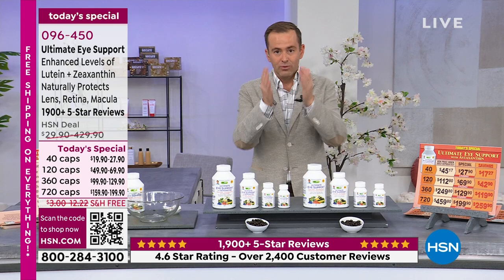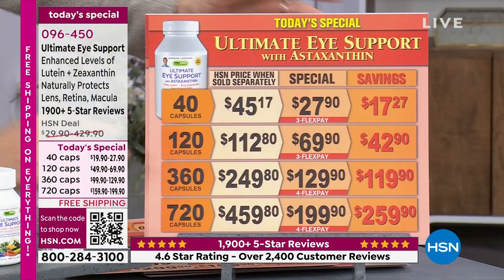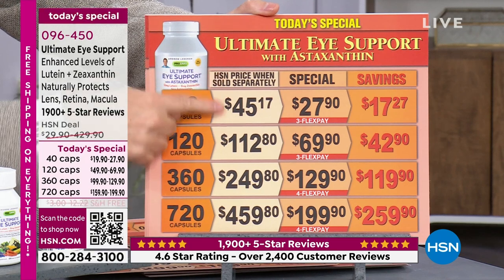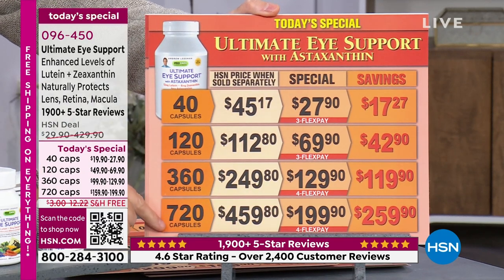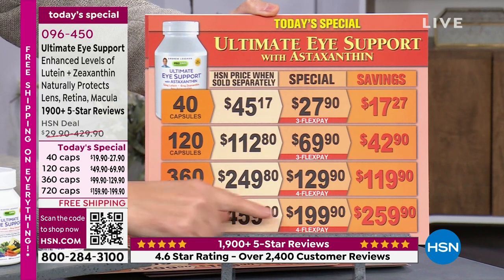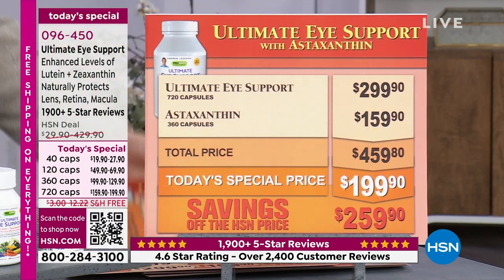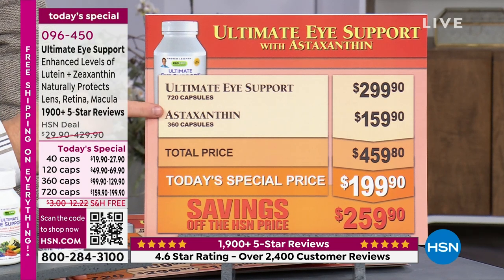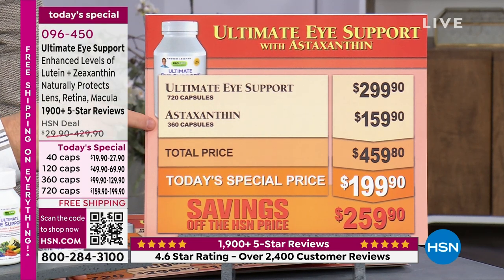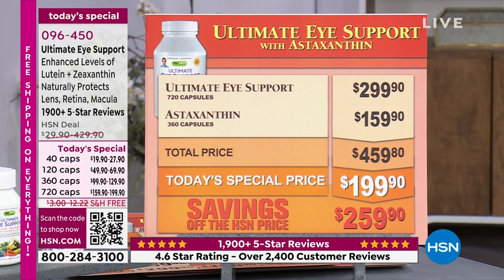This is a one-day-a-year thing. The price is about to go up — I want to show you where pricing will be tomorrow versus right now before it expires. If you look at the 720 capsules, that's a special size Andrew only does today — you'd spend $459 on that; we do it for $199.90, saving you $259. The astaxanthin alone is $159.90. As a manufacturer, we eliminate the need for a separate capsule, blending it into the Ultimate Eye formula with no additives, keeping it small and easy to swallow.